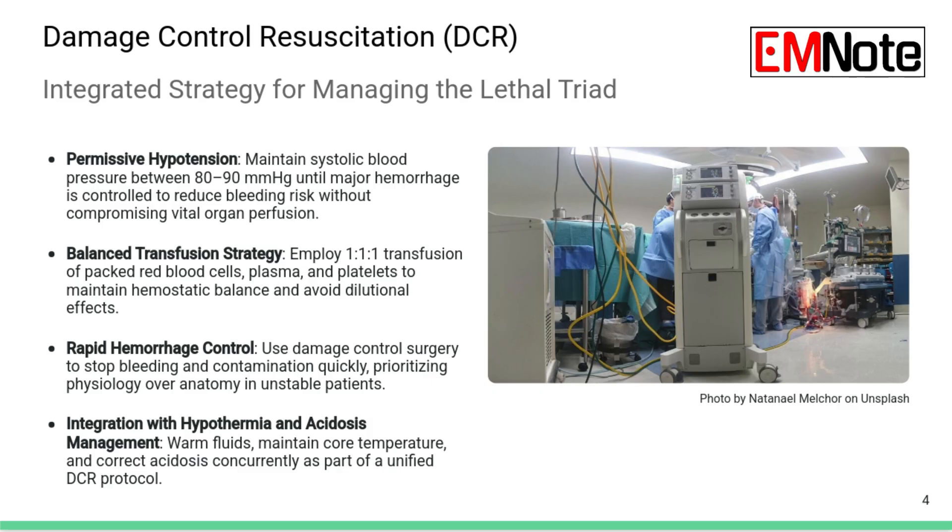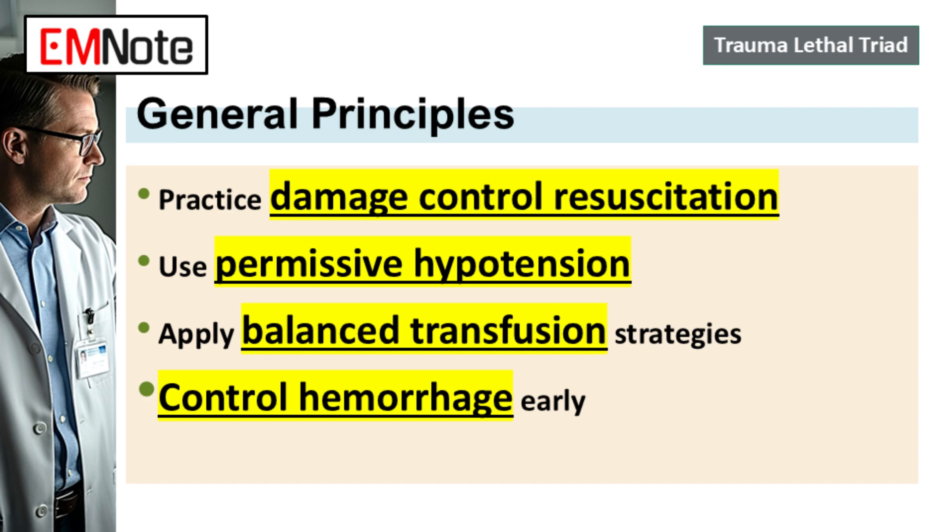We've broken down the individual parts — hypothermia, acidosis, coagulopathy — but in reality you're dealing with all three at once and they feed off each other. That's where damage control resuscitation really comes into play. DCR is the framework. It acknowledges that in that initial chaotic phase, you're not aiming for perfect anatomical repair — you're aiming for physiological stabilization first. Keep the patient alive long enough to get to definitive care.